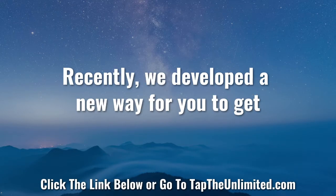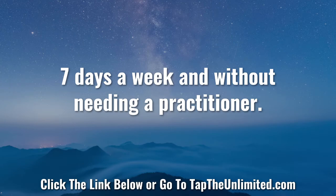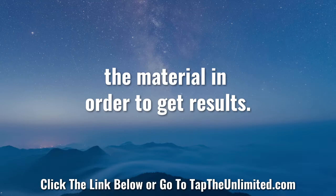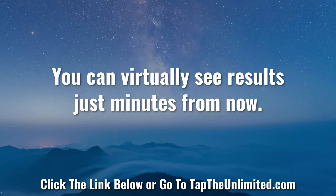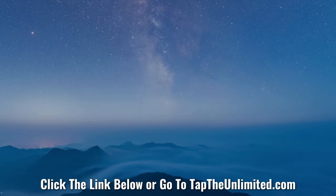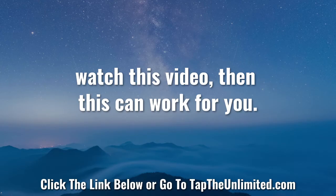Recently, we developed a new way for you to get results with EFT or TFT tapping 24 hours a day, seven days a week, and without needing a practitioner. You don't need to spend months learning the material in order to get results. You can virtually see results just minutes from now. Plus, this works anywhere in the world — if you have an internet connection and you're able to watch this video, then this can work for you.